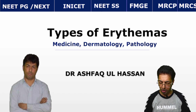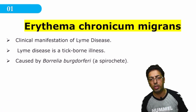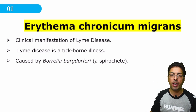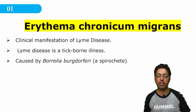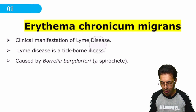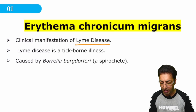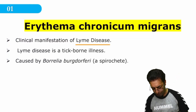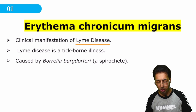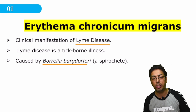As far as erythemas are concerned, you have to remember there are multiple types. The first and foremost, which is very important, is erythema chronicum migrans. As far as erythema chronicum migrans is concerned, you have to remember there is one disease called Lyme's disease. Lyme's disease has had many important questions asked from it, and you have to remember that it is a tick-borne illness caused by Borrelia burgdorferi.